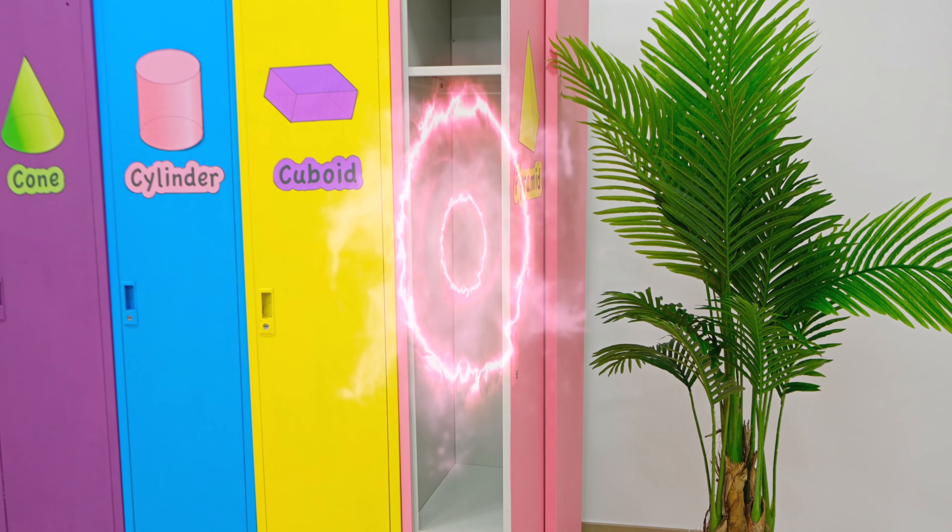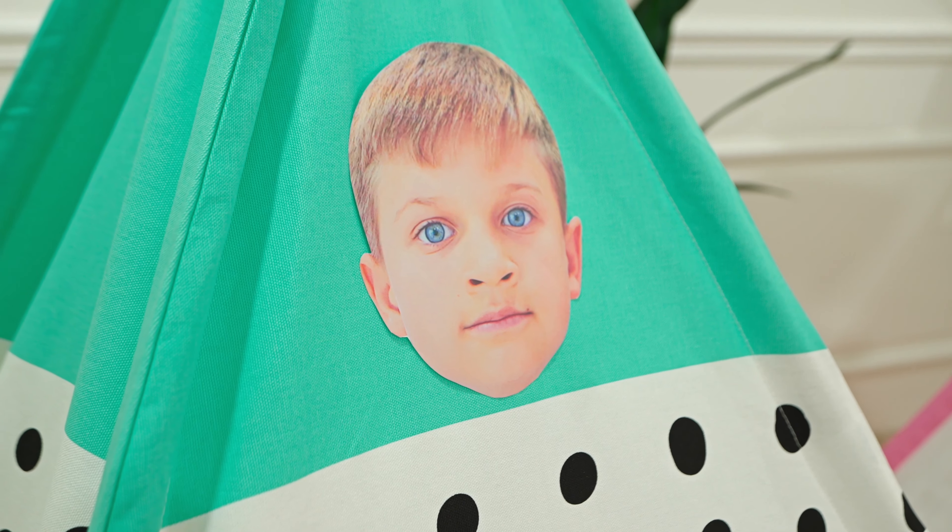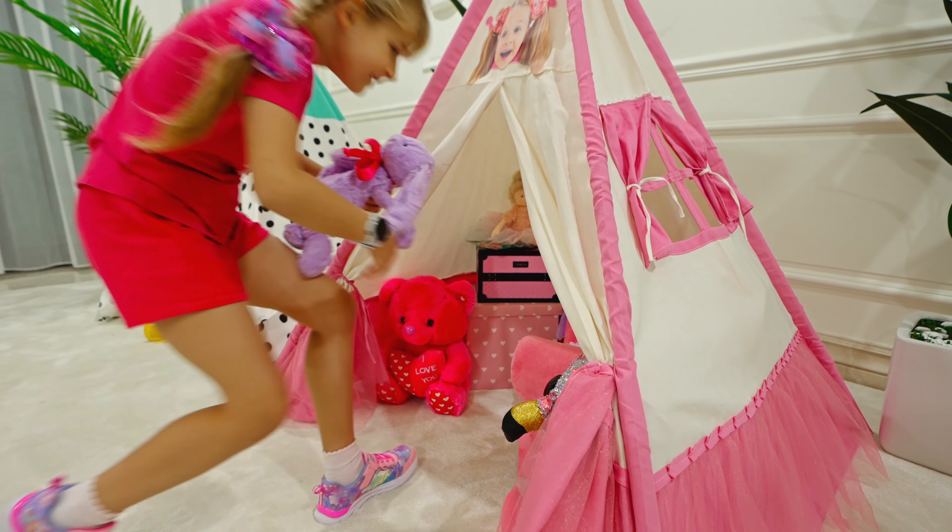Last one left! Pyramid! Hi! Hello! Hi, Taff! Wow! Pyramid! Wow! Yay! Bye-bye!